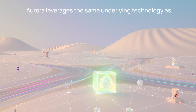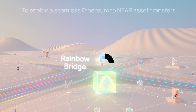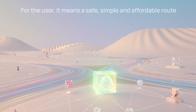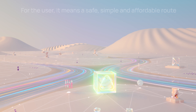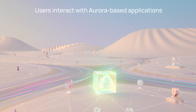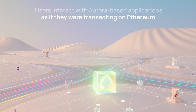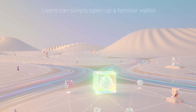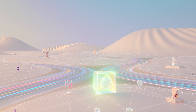Aurora leverages the same underlying technology as NEAR's Rainbow Bridge to enable seamless Ethereum-to-NEAR asset transfers. For the user, it means a safe, simple, and affordable route into DeFi on Ethereum. Users interact with Aurora-based applications just as if they were transacting on Ethereum, and all transactions are paid and denominated in Ethereum. Users can simply open up a familiar wallet interface like MetaMask or ImToken to start using the apps on Aurora.